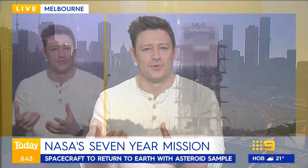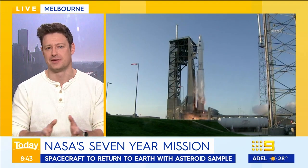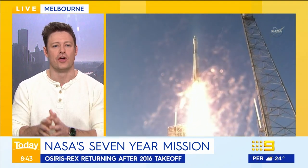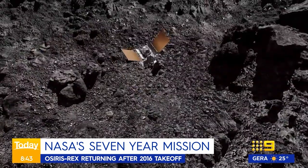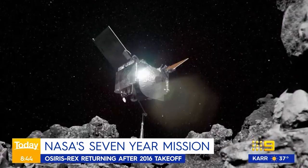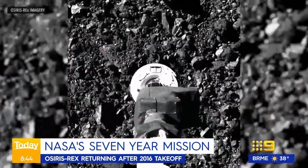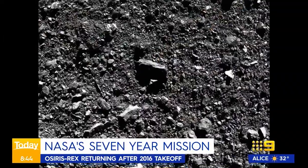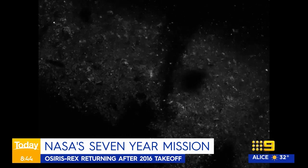OSIRIS-REx's key goal was to get a sample from an asteroid. The special part about asteroids is that they formed very early in the life of the solar system — so by looking at this sample, we're seeing an untainted sample of what the early solar system looked like. That gives us a lot of insight into things like where did the water on Earth come from: was it during the formation of Earth in situ, or was it delivered later from collisions? It also gives us information about the biological origins of life. There may be certain carbon molecules that could be seen as progenitors to life, so there's a lot of potentially very exciting things that could be in there.